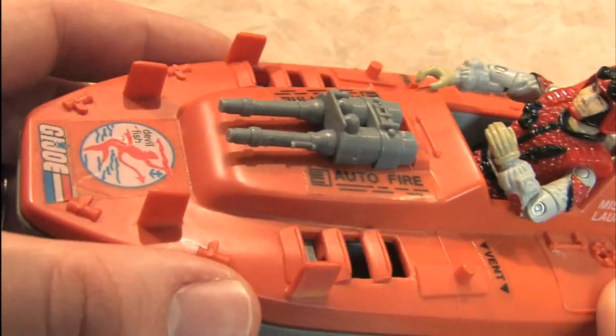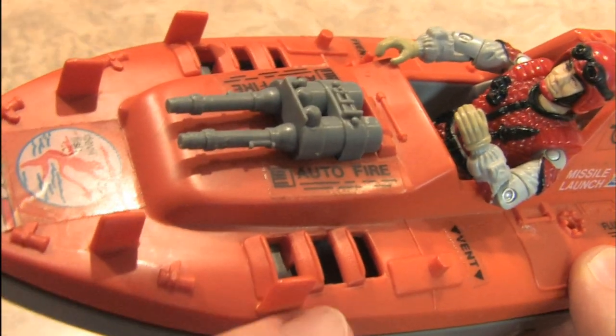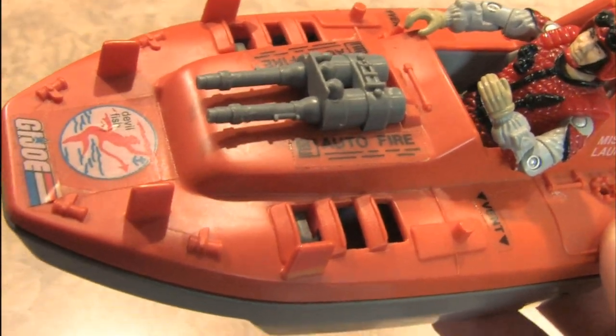I do like the venting on the front. Those look cool and they help the water run out after this thing drowns in the bathtub.